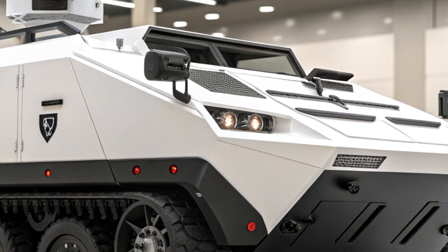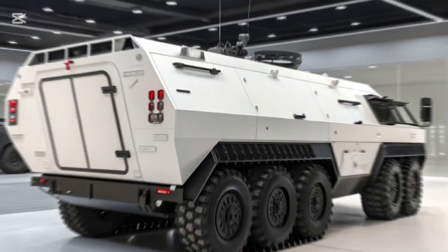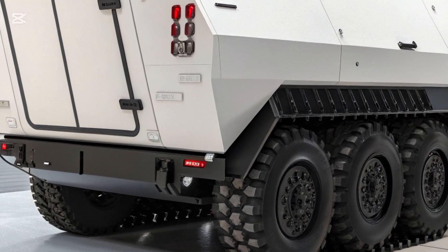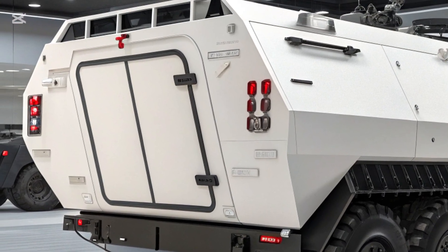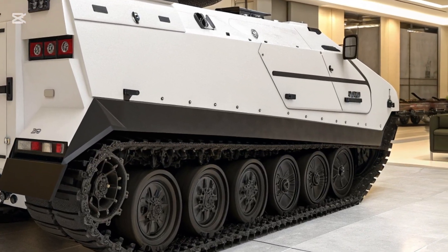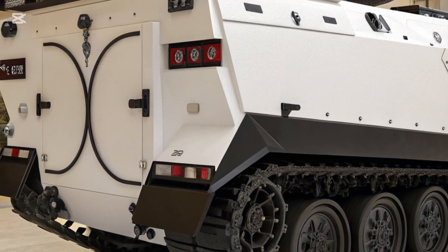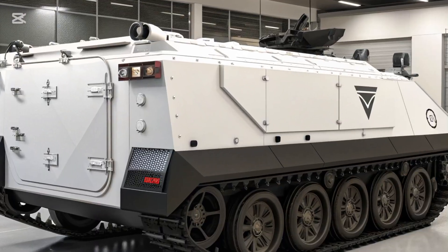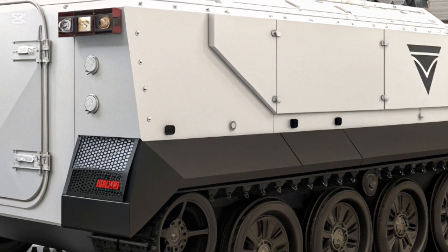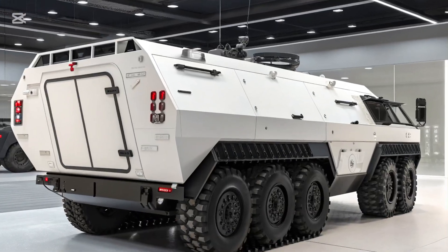One of the most important advancements in the 2026 M113 is its protection suite. Traditional steel armor has been reinforced with advanced composite materials that significantly increase survivability against small arms fire, improvised explosive devices, and certain anti-armor weapons. In addition, the vehicle incorporates an active protection system that can detect and neutralize incoming threats such as rocket-propelled grenades and anti-tank guided missiles before they impact. These modern defensive measures bring the M113 closer in survivability to more advanced infantry fighting vehicles, while still maintaining its signature lightweight mobility.